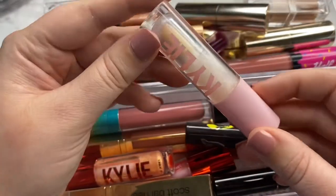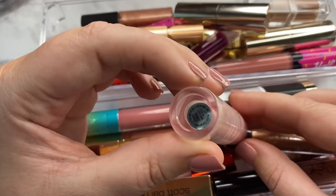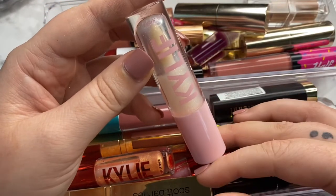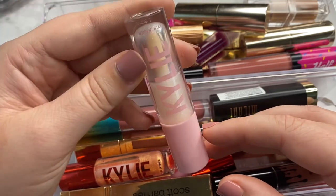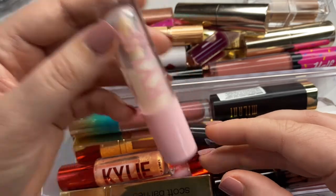Let's go ahead and start with this one. This is from Kylie Cosmetics — it's one of her high glosses in the shade Always Shining. I really do enjoy this formula. I recently emptied her clear gloss and now this is my current painting gloss, so of course I'm going to be hanging on to this item.